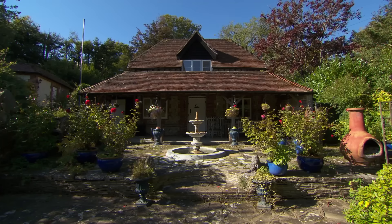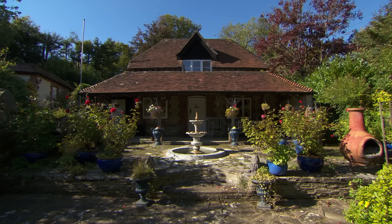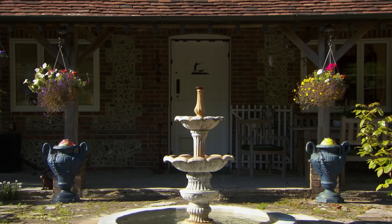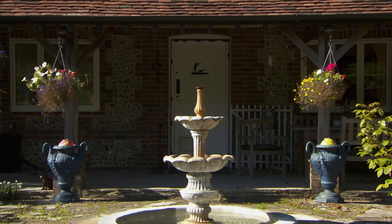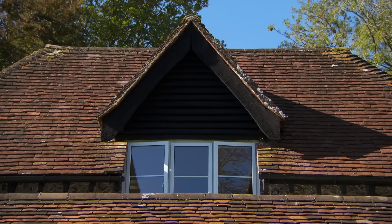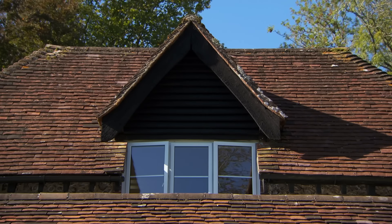Now, if you can guess what this building was originally used for, I may even consider buying it for you. Chris guesses it was an estate keeper's house. Close — it is part of a larger estate, but this was actually built as a squash court for the estate. Jackie is amazed and totally unexpected by the reveal. Chris is intrigued to go inside to see how the light reflects, noting there aren't that many windows at the front and the porch overhangs a little.